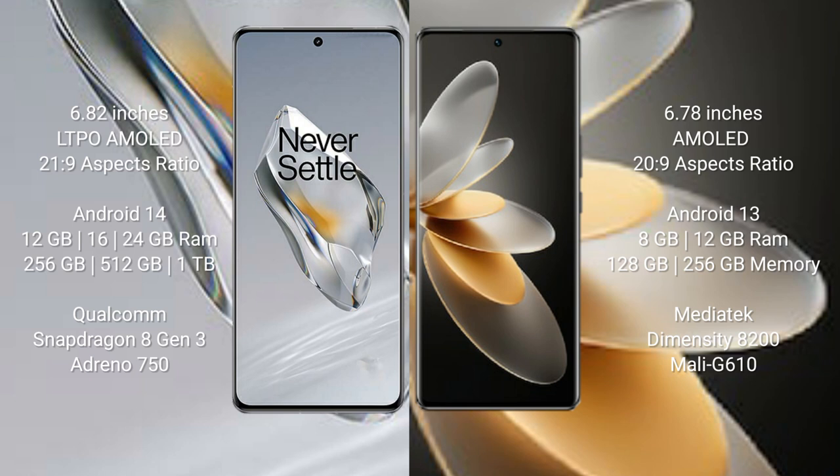OnePlus 12 runs on the Android 14 operating system. Vivo V27 Pro runs on the Android 13 operating system.